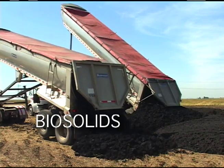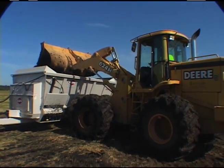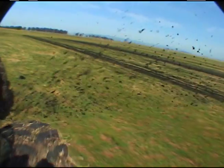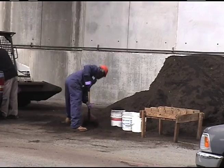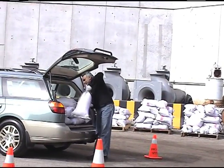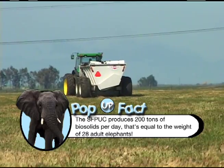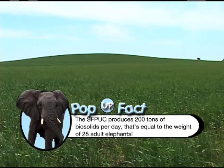The resulting biosolids are a nutrient-rich organic material that is non-hazardous and non-toxic. San Francisco reuses 100% of its biosolids for land application on non-food crop and landfill cover. From our biosolids mixed with green materials and wood waste, the SFPUC also produces compost that can be used as fertilizer. The SFPUC produces about 200 tons of biosolids per day — that's equal to the weight of 28 adult elephants.